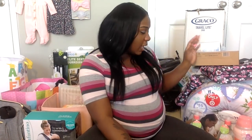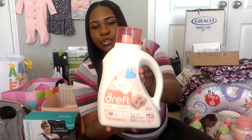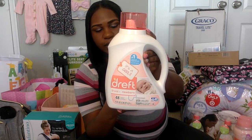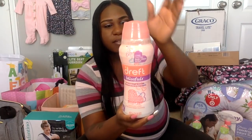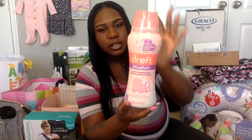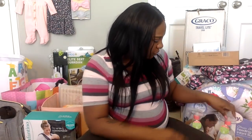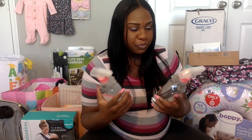I was also excited to get these Dreft products — this stuff smells so good. I got the baby Dreft Stage One newborn laundry detergent, and these are the blissful scent fabric softener beads — I'll definitely be using these so her clothes smell really good. I also got two of these stain removers, which will definitely come in handy since babies spit up a lot and get their clothes dirty.